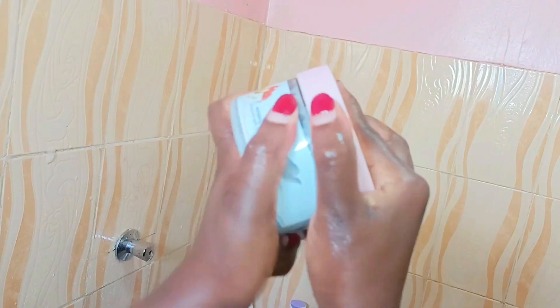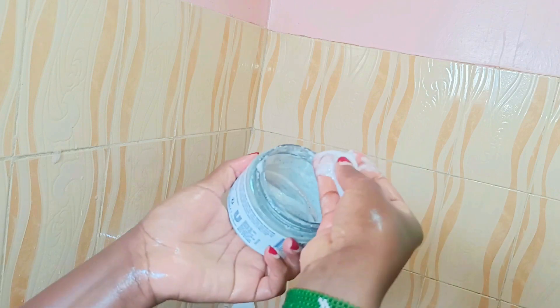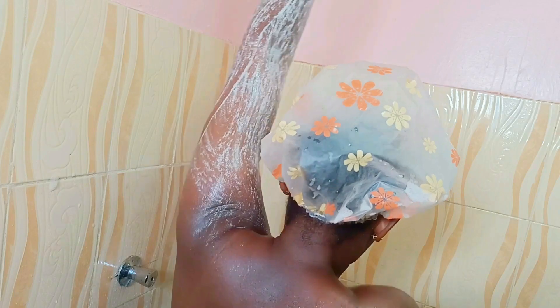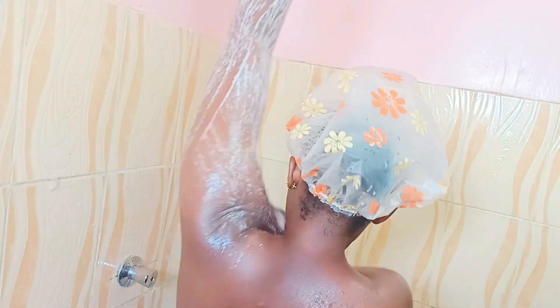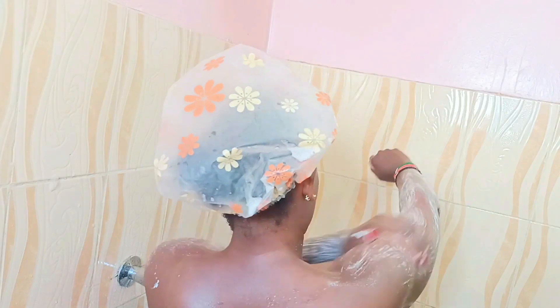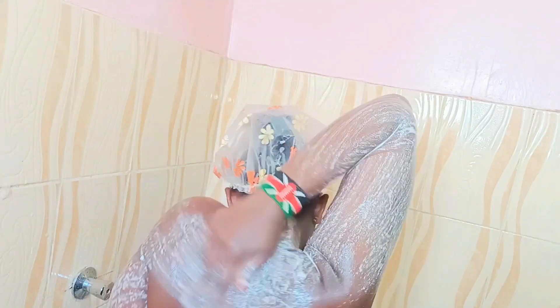To start off, I'll be using this body wash — the pomegranate seeds and shea butter from Dove. It leaves the skin so soft. I'll just go ahead and apply it all over my body. It has a very nice exfoliant that is really going to exfoliate the body and just make it nice and soft. I just put this everywhere on my body and I just feel so nice.